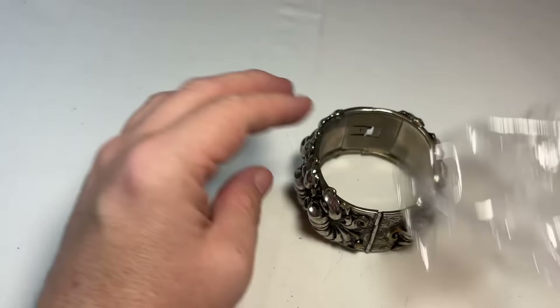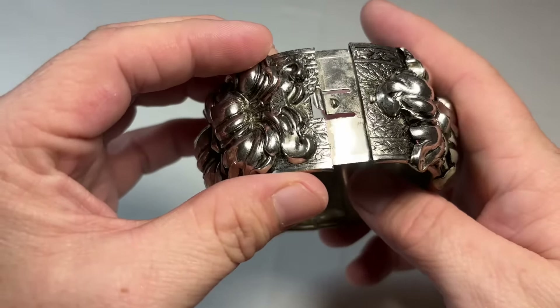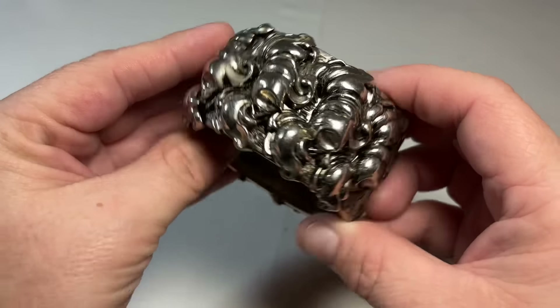Alright, so this looks like Whiting and Davis right away — could be wrong, but I don't think I am. They're usually marked here and the marks like to wear away with age. Sometimes marked on the sides. One of my dearest friends is a huge collector and knows a lot about Whiting and Davis, so I'll have her look. That beautiful repousse — look at that. This looks to be a little worn there, I don't know what happened, but either way it's still a great piece.